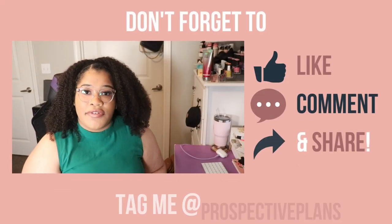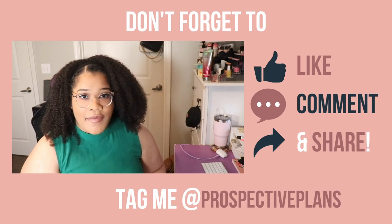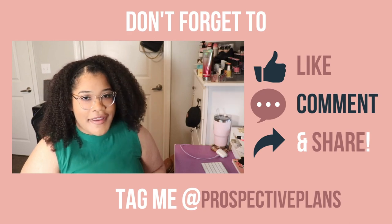Share this episode with someone you know who needs it to help them plan for what's to come. Don't forget to like and subscribe — I'd hate for you to miss the next episode. Now let's get into our recap.